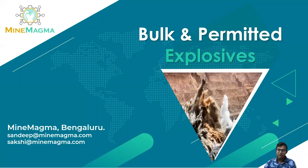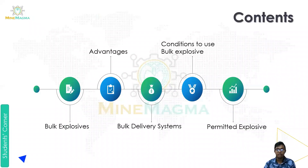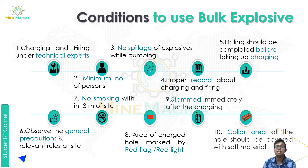Hello, myself Suraj Amsahu from MindMagma. In today's video we are going to cover bulk and permitted explosives. This is Part 2. In the last video we covered bulk explosive advantages, bulk delivery systems, and a comparison between PMS and SMS — plant mix slurry and site mix slurry. In this video we will study the conditions to use bulk explosives and what are permitted explosives.